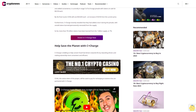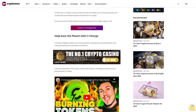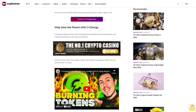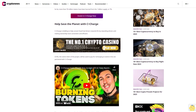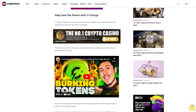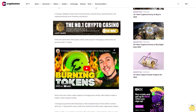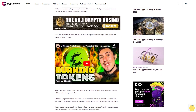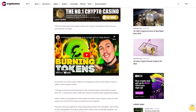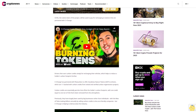C+Charge is bidding to help convert fossil fuel drivers towards EVs by rewarding drivers and making ownership more convenient and efficient. CCHG, the native token of the project, will be used to pay for recharging at partnered stations. Drivers then earn carbon credits simply for recharging their vehicles. C+Charge has partnered with FlowCarbon to offer Goodness Nature Tokens (GNT) to drivers, which are one-to-one backed with carbon credits from vetted and verified carbon regeneration projects.